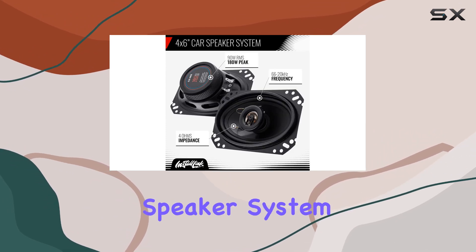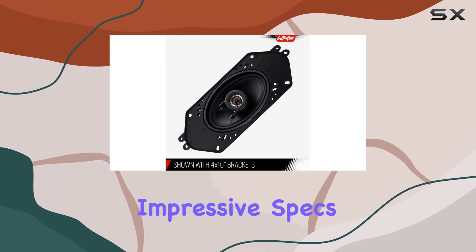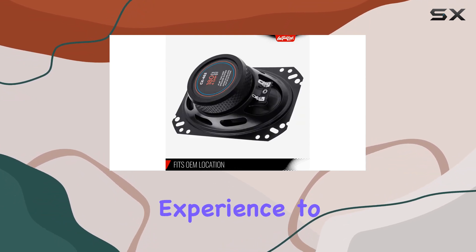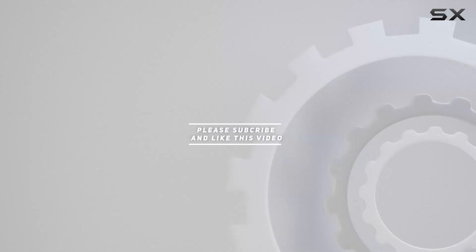Overall, the 4 by 6 inch speaker system is a top-notch choice for anyone looking to upgrade their car audio system. With its easy installation, impressive specs, and crystal clear sound quality, these speakers will take your driving experience to the next level. Check out the video description for an updated price, and thank you for watching.